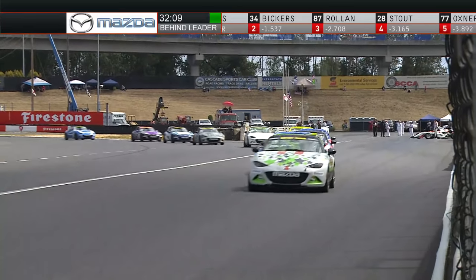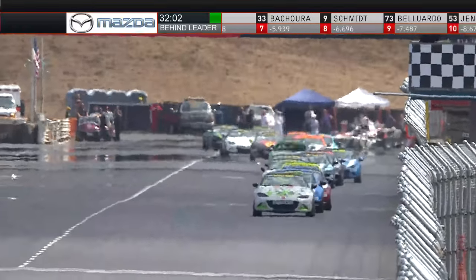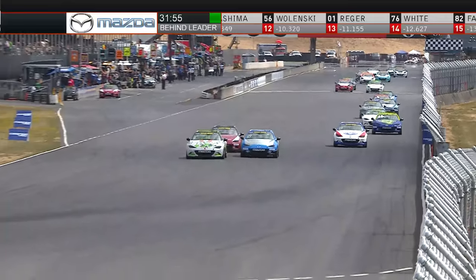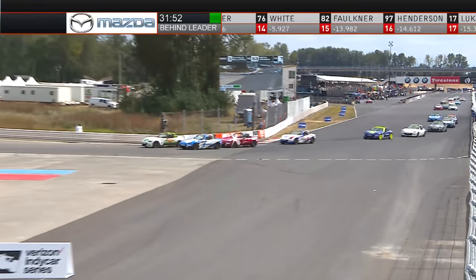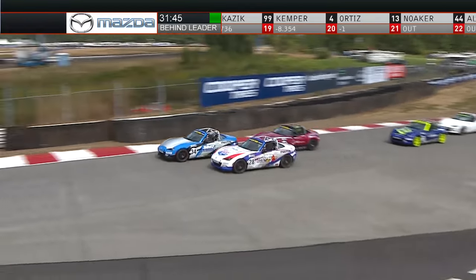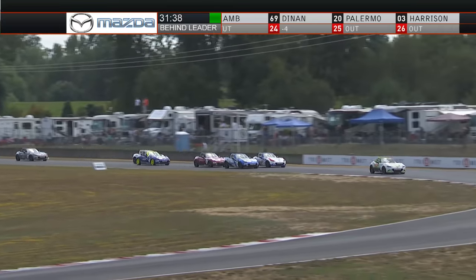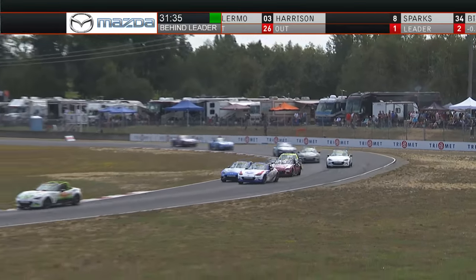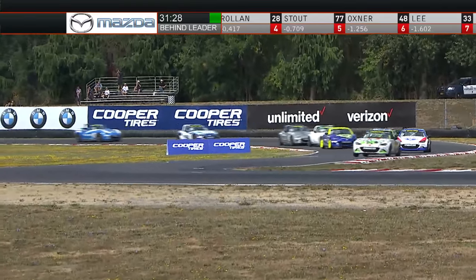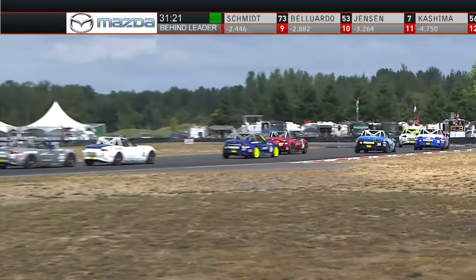Nathaniel Sparks is quick on the accelerator out of turn 12, with the field in tow, staying single file as they set up for turn one. Robert Stout pops to the high side, but Celine Roland says he's not going nose to tail — it's a battle for second now off of turn three. Stout stayed off the throttle through turns two and three, let Bickers and Roland battle it out, and got a nice run to launch himself from fourth all the way into second position as Nathaniel Sparks leads him through the S's.